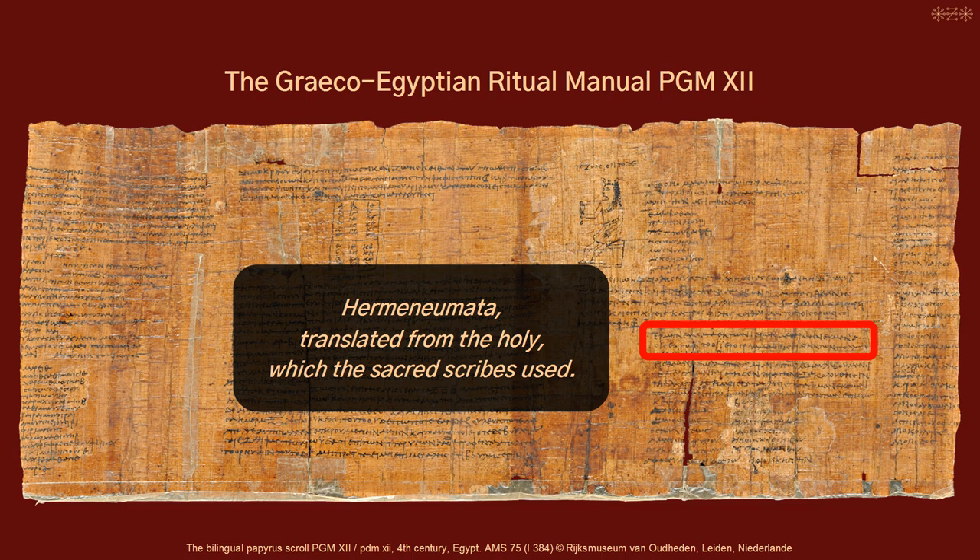One last thing. The introduction to the list in PGM 12 claims to comprise the Hermenoimata and their translations — and that is true. The code words refer to Greek deities like Helios, Hermes and Hephaistos. So the list does actually comprise a translation of the Egyptian Hermenoimata, the priestly interpretations of the origin of ritual ingredients. The Egyptian sun god Ra, for example, is identified with Helios; Thoth with Hermes; and Thoth also with Hephaistos.